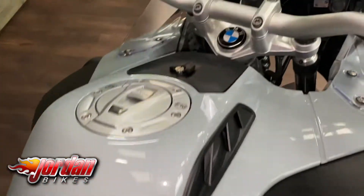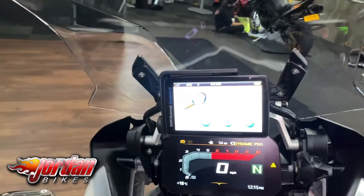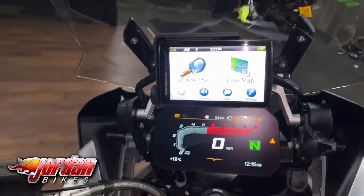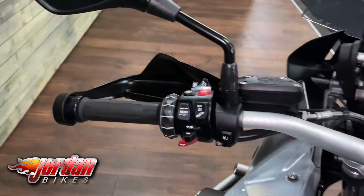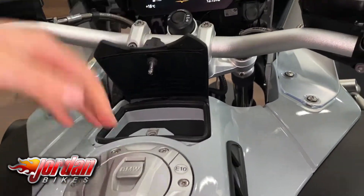So like I said, full three-box alloy luggage. It is the key colour TFT display and it is keyless — the key is there in my hand. It's got the BMW Nav 6 navigation on it, spotlights as well, and just a proper cool bike. You've got all the little storage bits in here as well — you can open it up and put your bank cards in there, all nice and safe.